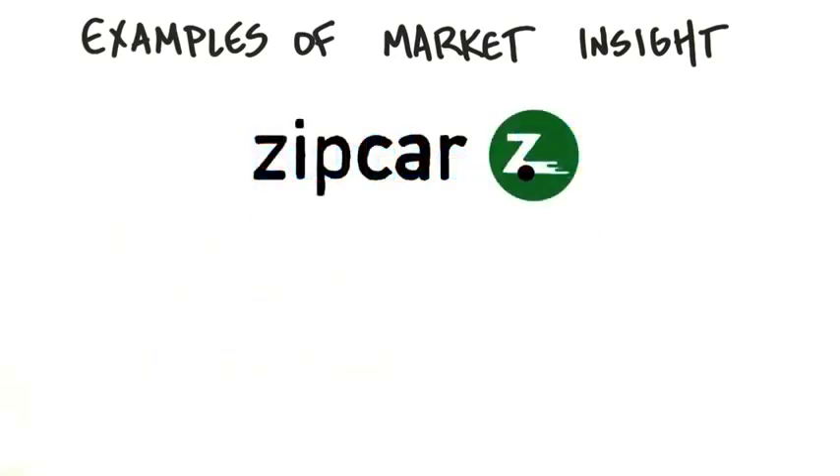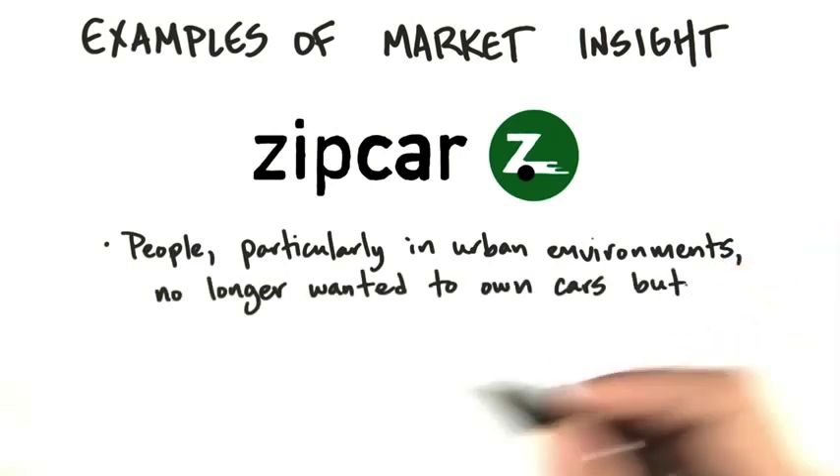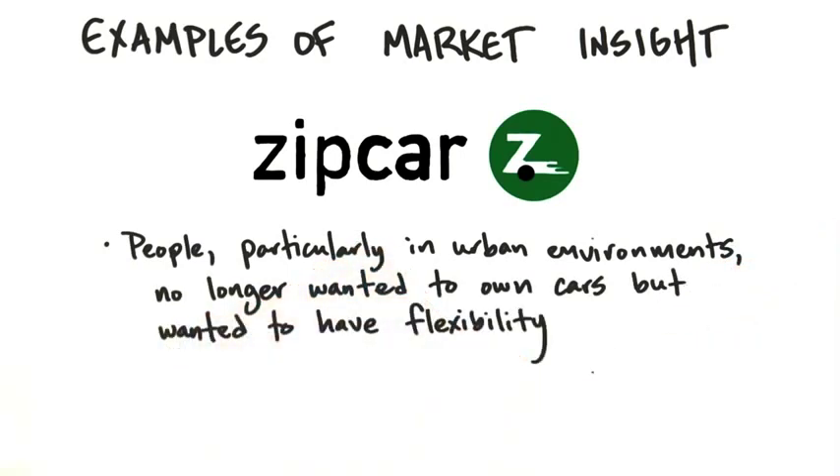Zipcar's insight was interesting: instead of just renting cars on business trips, people in urban areas or on college campuses no longer wanted to own cars, but wanted to access them with incredible flexibility — far more than traditional rental car companies offered. Zipcar had a market insight that made it a successful public company.